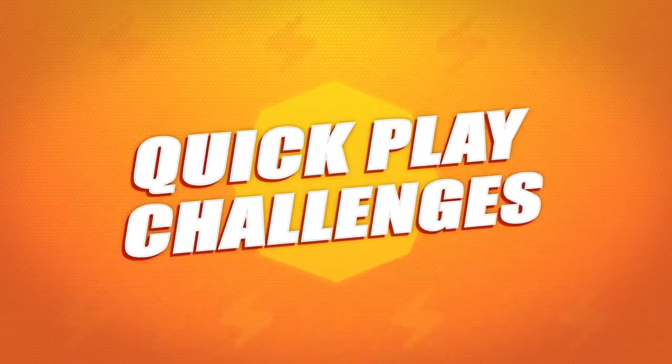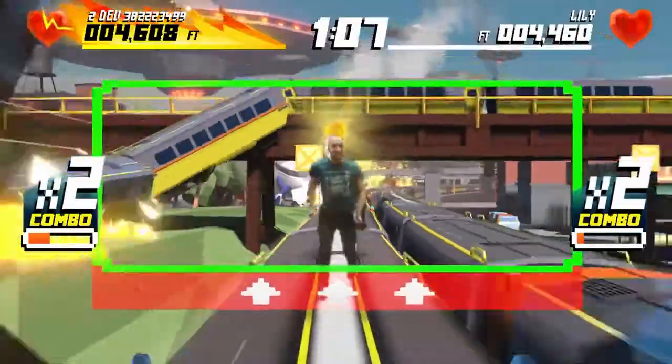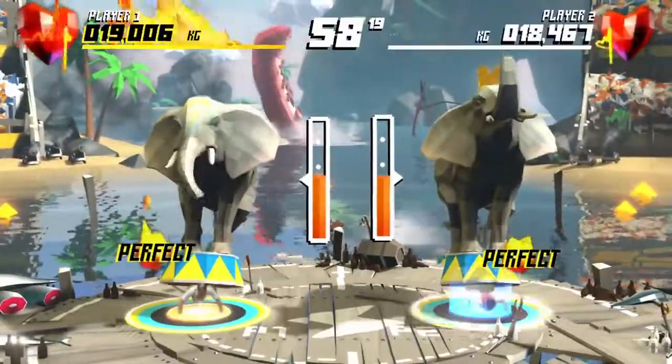Start the fun with quick play challenges. Strengthen your lower and upper body, core, and even improve your endurance.